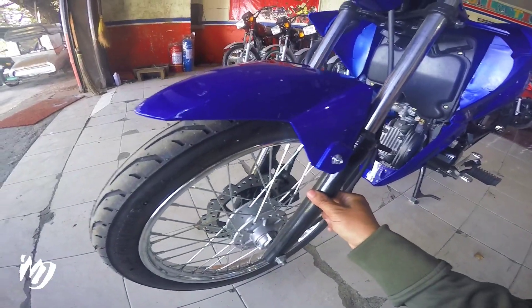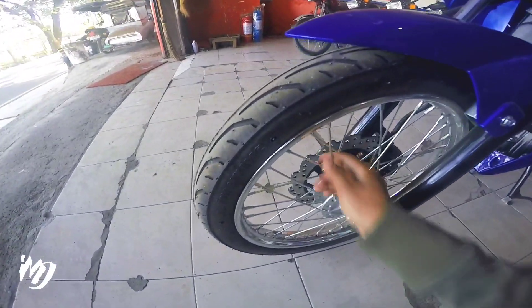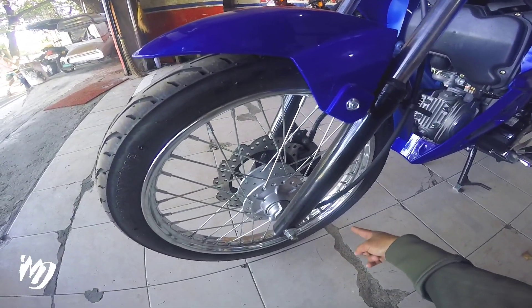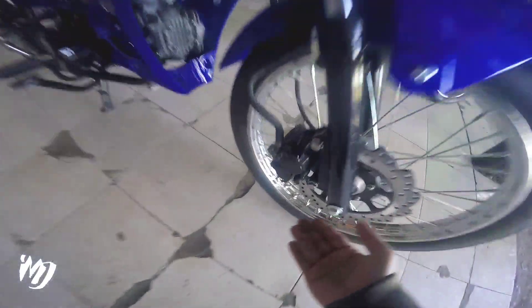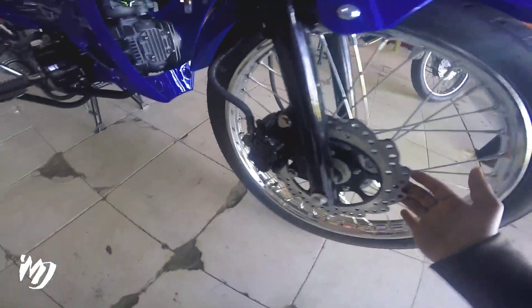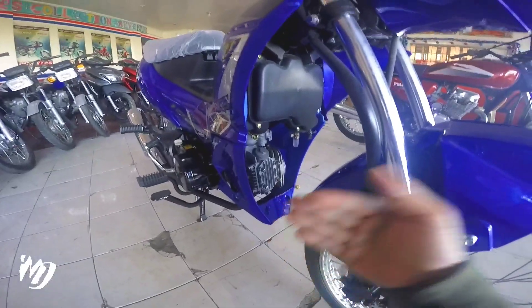Yung mga bracket naman dito ay goma, naka telescopic fork. Maganda rin yung forks na ginamit dito, maganda rin yung kanyang spoke wheels — ang size nito ay 2.5 by 17 mga bes. Ito ay naka dual piston caliper, medyo maliit lang sya, ito naman ay naka disc brake. Ito ay naka air cooled mga bes.